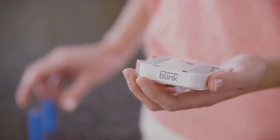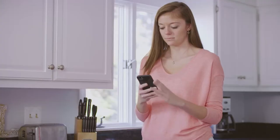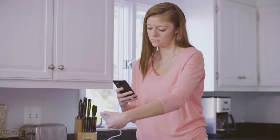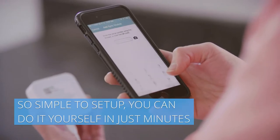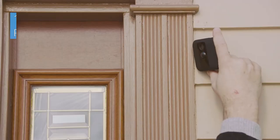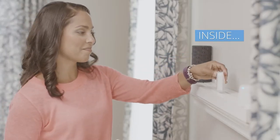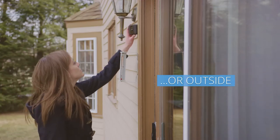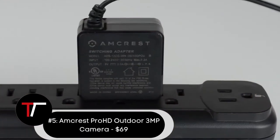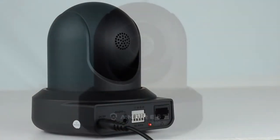Two-way audio allows you to communicate via your phone or tablet, while a built-in electronic thermometer can also provide live weather data from the front door. Setup is as simple as downloading the app, creating a Blink account, mounting the camera, and inserting batteries. Although the XT2's IP65 rating is quite robust, it is commonly used as an indoor camera.